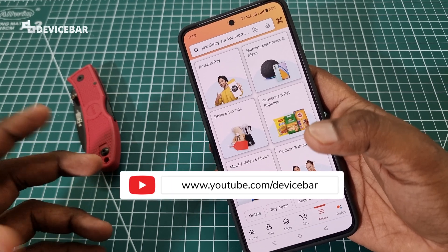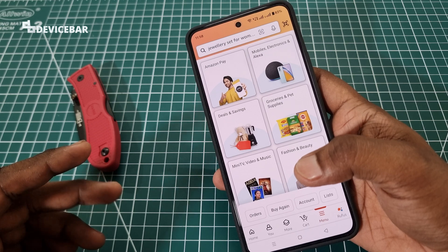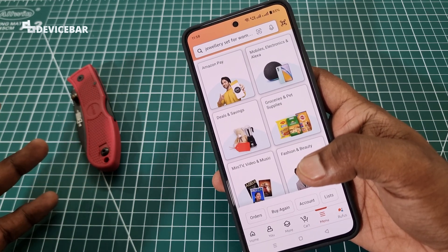Hello everyone, I hope you are doing great. This is Pradeep Kumar from Device Bar. In this video, we will see how to filter Amazon product reviews for specific models. So let's check it out.